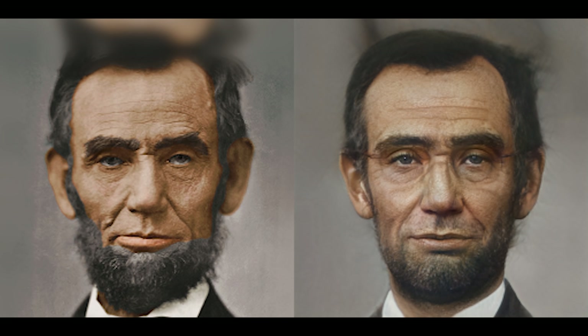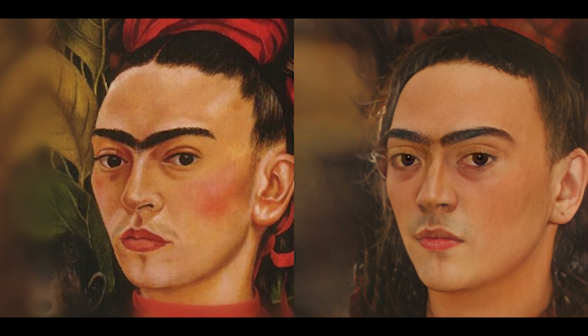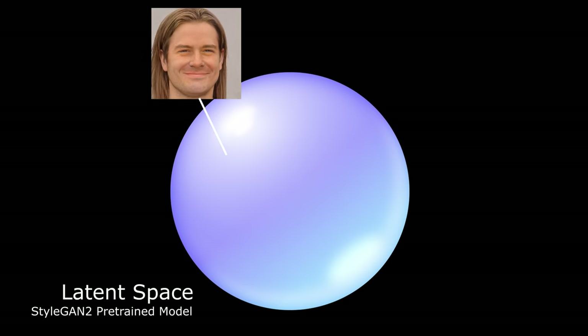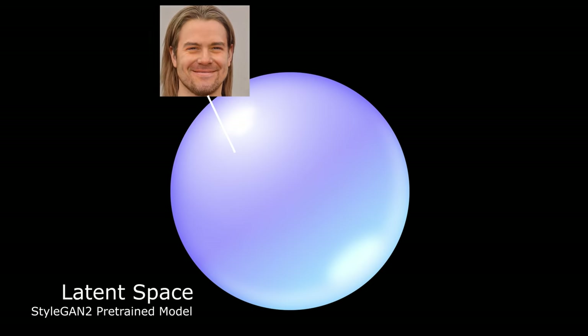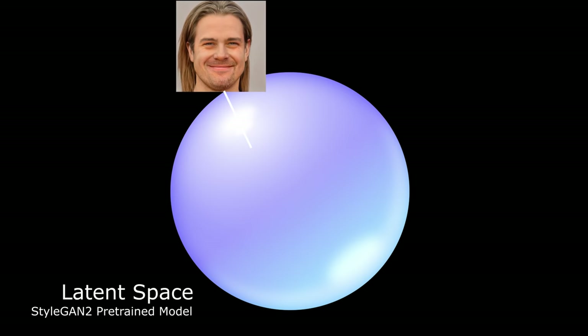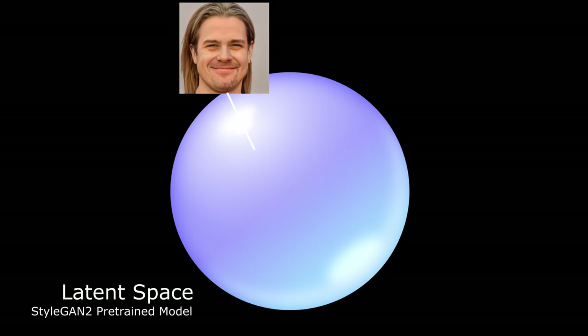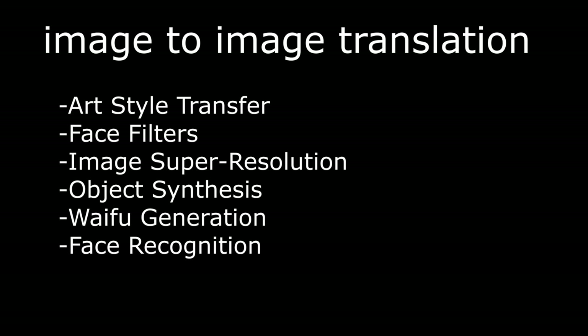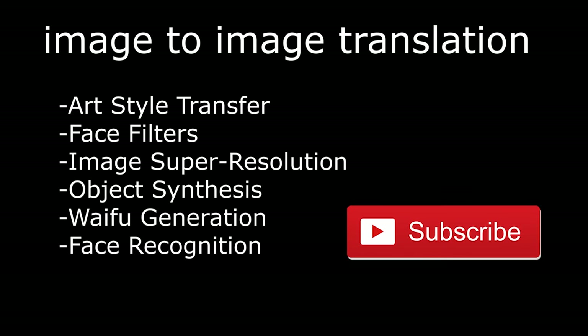And lastly, for the fellow AI nerds, the major contribution of this paper in less ambiguous terms is being able to find the latent code of the real face inside the latent domain of a pre-trained StyleGAN2 model. You can also train it to encode in other pre-trained models too, and this can definitely be a key to solving a wider range of image-to-image translation problems. It seems like we can expect many great things coming up in the near future, so subscribe to stay tuned.